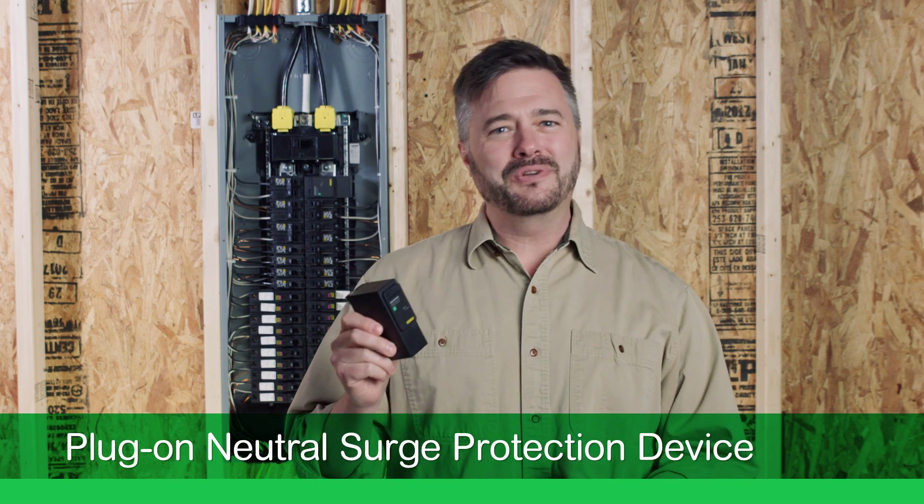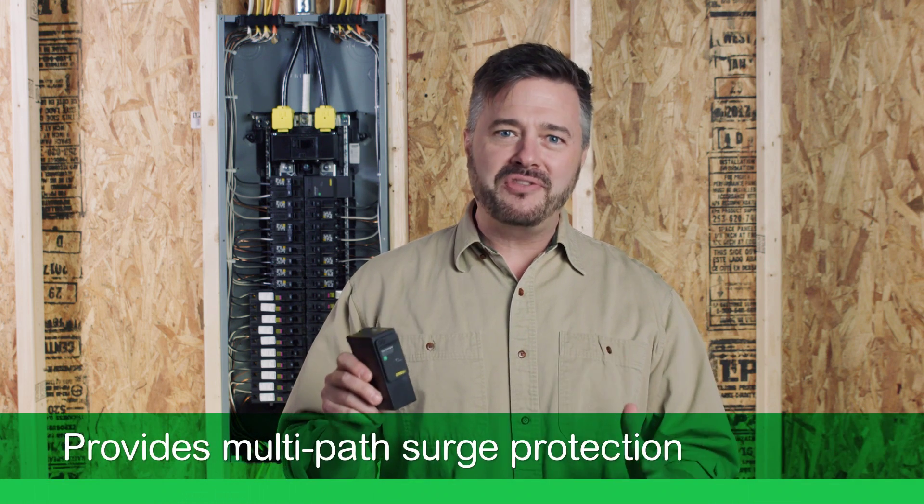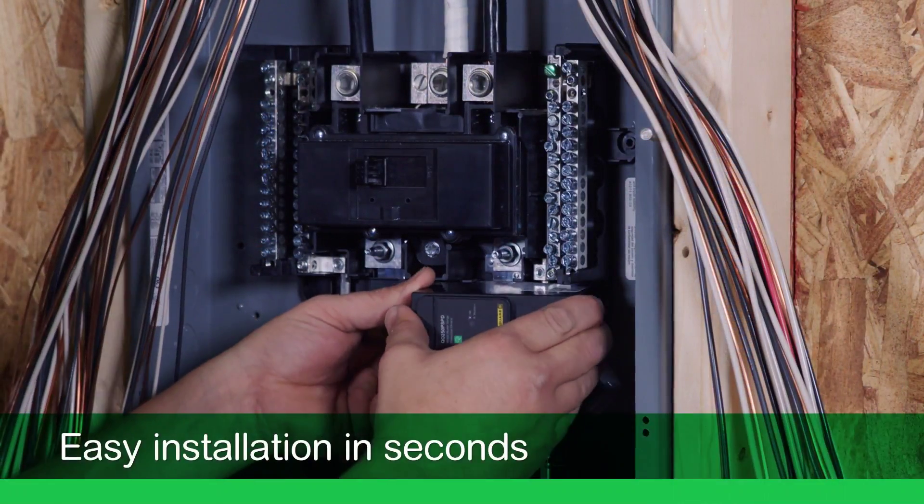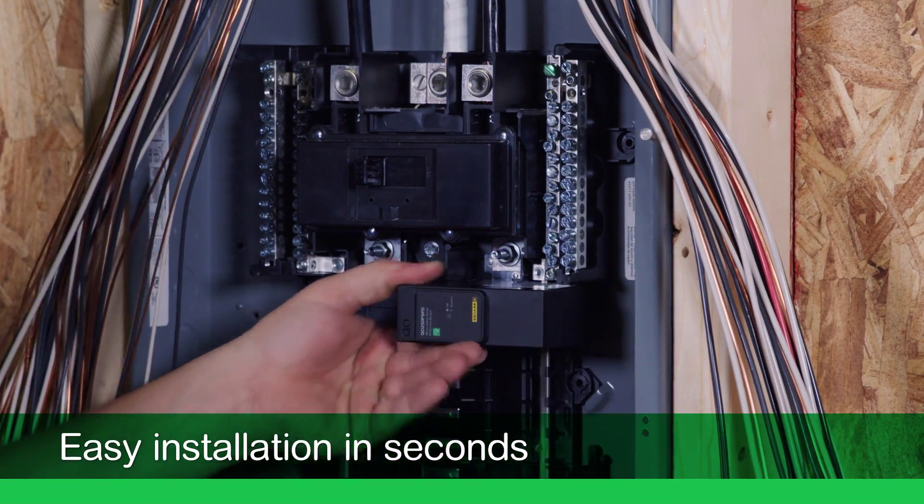Fortunately, Square D's plug-on neutral surge protection device greatly reduces surges that can overwhelm surge strips by providing multi-path surge protection that meets the latest UL standards. And because no wiring is needed, installing surge protection couldn't be easier. Just snap it in next to the main breaker and in seconds, you're good to go.